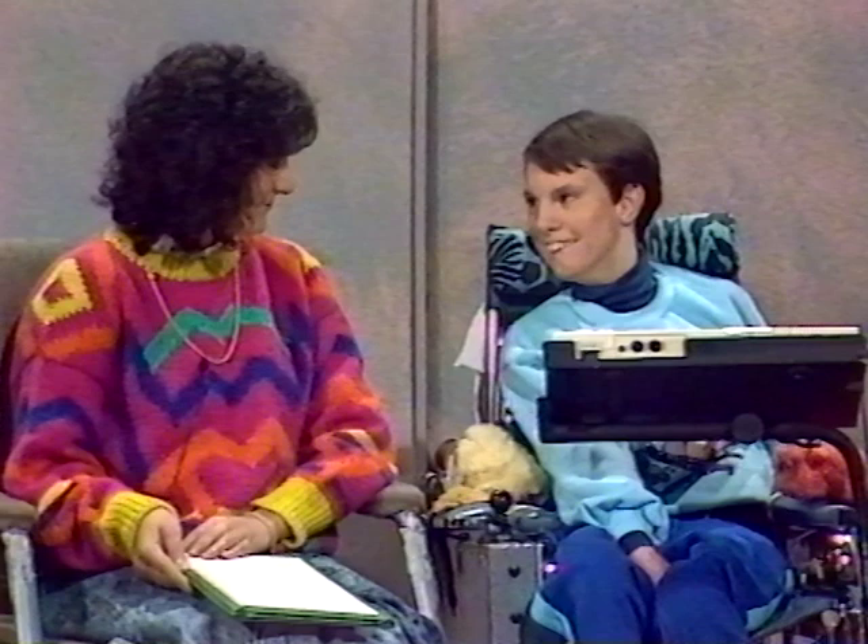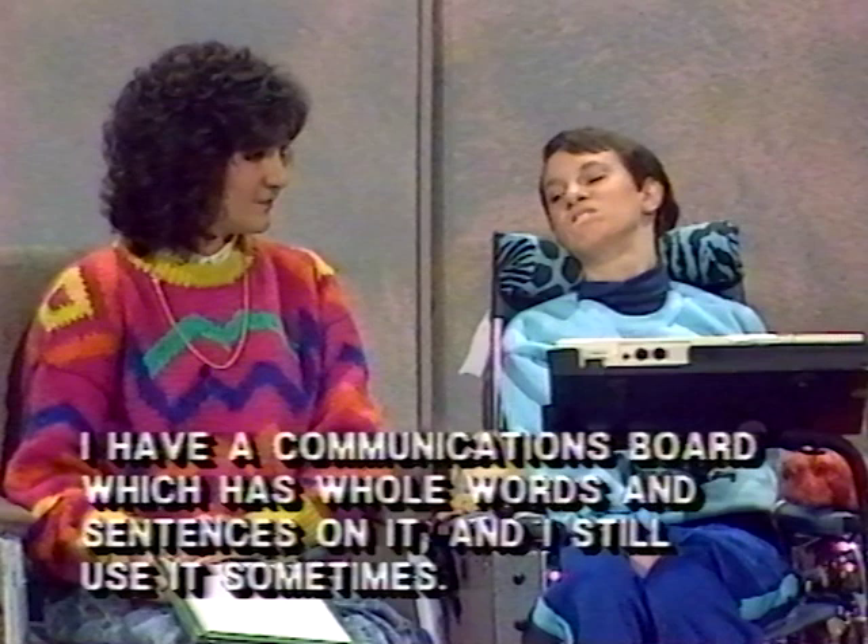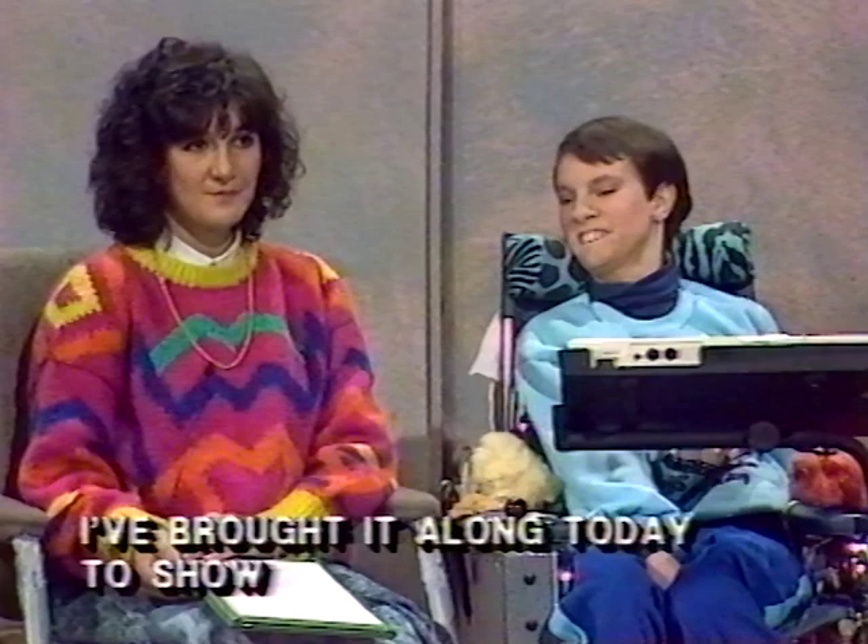Vicki uses her communication board which has always worked out. She still uses it — sometimes she'll show it to you. Yes, thank you. I'd like to see how you use the communication board.